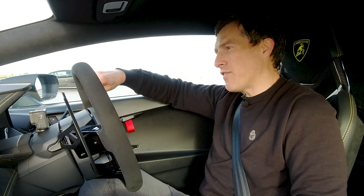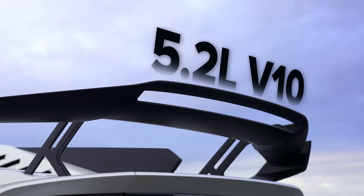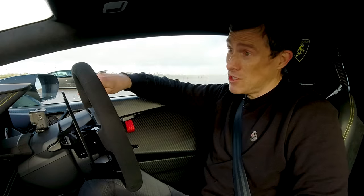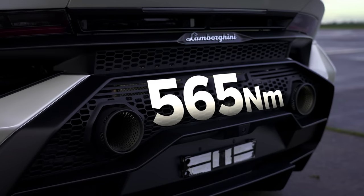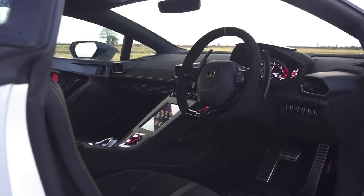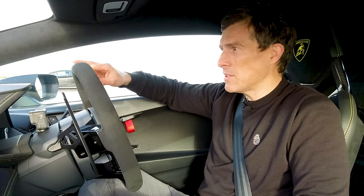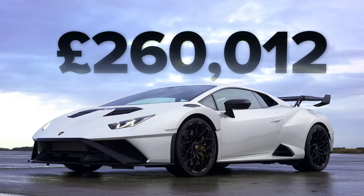So it may seem a little bit unfair. This STO has a 5.2-litre naturally aspirated V10 with just 640 horsepower and 565 newton metres of torque, and it drives the rear wheels only via a seven-speed dual-clutch automatic gearbox. Still, this is quite a light car — it weighs in at just 1.4 tonnes. It's expensive though: £260,000.